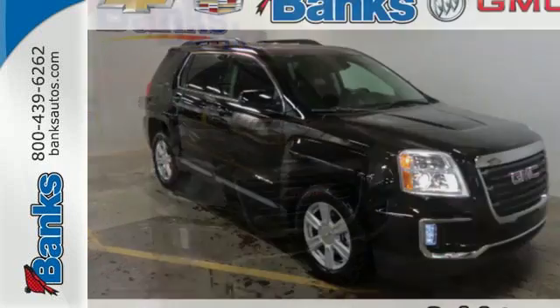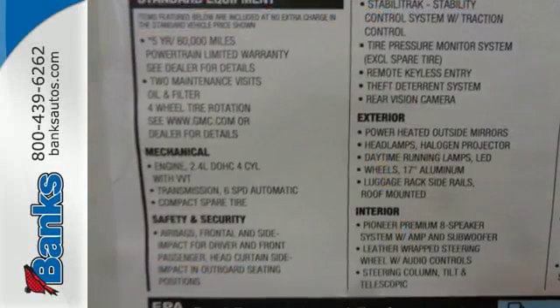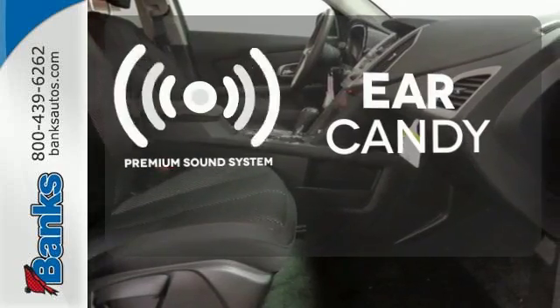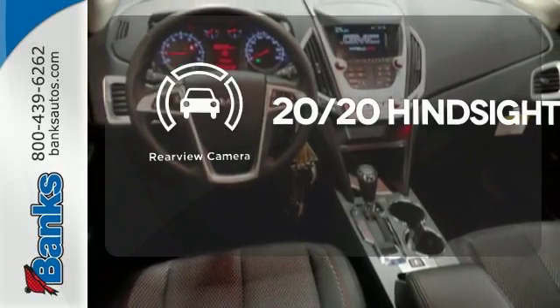To protect you and your precious cargo, there are six airbags along with OnStar, a backup camera and Stabilitrac. The climate control lets you set the temperature exactly where you want it. The premium sound system gives you a rich listening experience. See objects previously out of sight with the rear view camera.